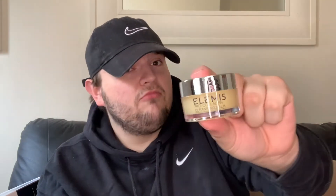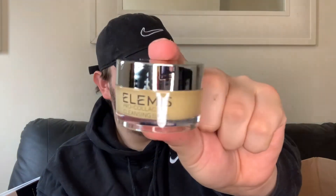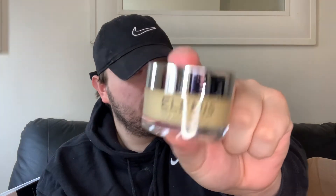Then got this - the Elemis Pro-Collagen Cleansing Balm. Mum, you love the Elemis stuff don't you? She always keeps sending me all this Elemis stuff on there.